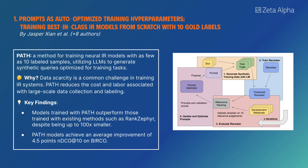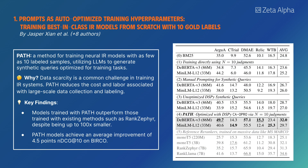Path is a method for training neural IR models with as few as 10 labeled samples, using LLMs to generate synthetic queries optimized for training tasks. Models trained with Path outperform those trained with existing methods like Rank Zephyr, despite being up to 100 times smaller.